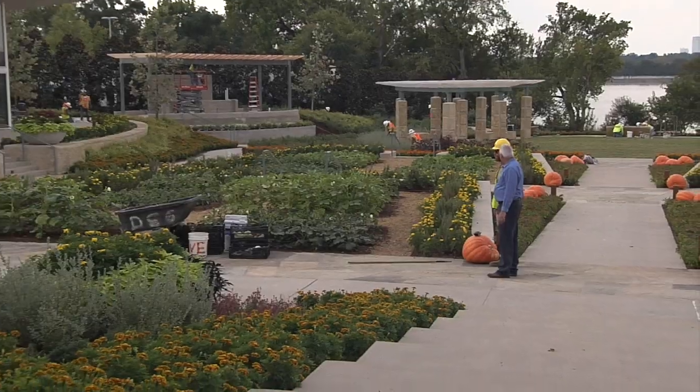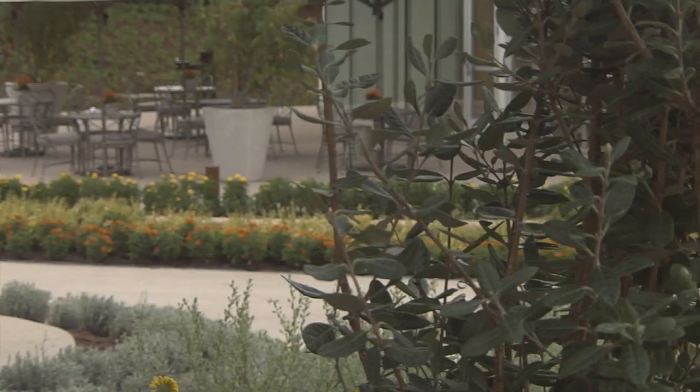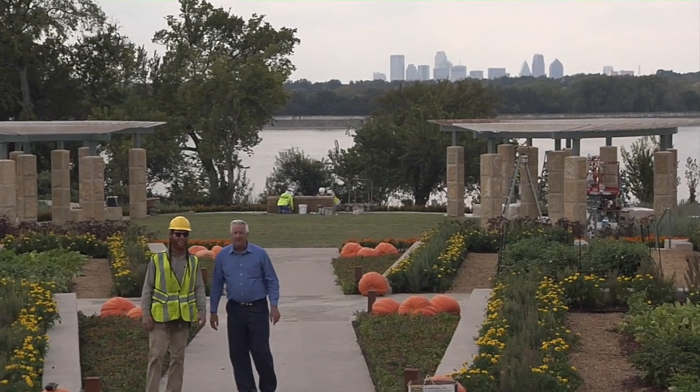Jocelyn, we're in our new A Tasteful Place garden. This is the newest addition to the Dallas Arboretum. We'll open very soon — we're in final preparations, doing final touches, getting ready. Not only is it a new garden where we're going to display food and herbs, but we also have a cooking pavilion where we'll do cooking demonstrations. It's going to be fantastic. We can't wait to introduce the city of Dallas to this newest garden at the Arboretum.